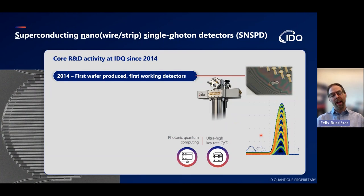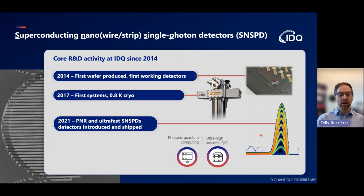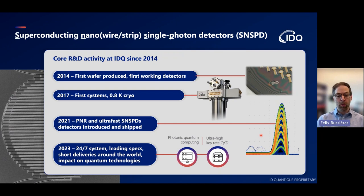The activity in terms of SNSPDs at IDQ started around 2014, where we made the first wafers and had the first working detectors. Around 2017, we started shipping our first system based on a sorption cooler working at 0.8 Kelvin. In 2021, we started shipping photon number resolving and ultra-fast SNSPDs. Today, in 2023, we have continuous operation systems, leading specs, and short deliveries around the world, and just like you, we're trying to make an impact on quantum technologies, especially in photonic quantum computing and ultra-high rate quantum key distribution.